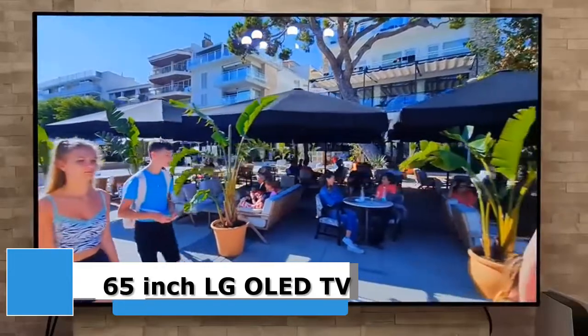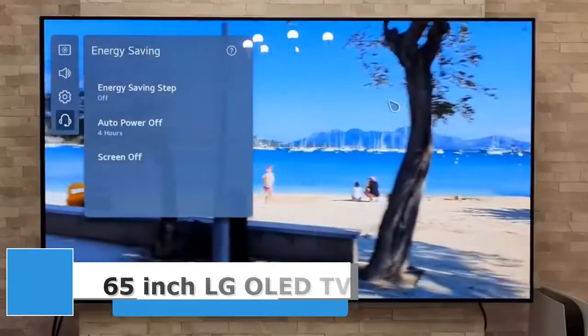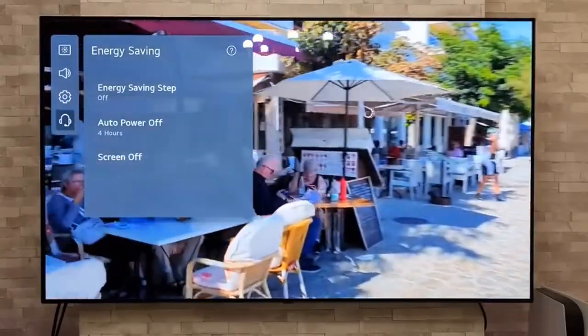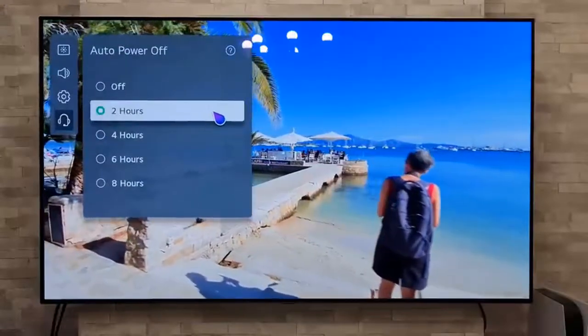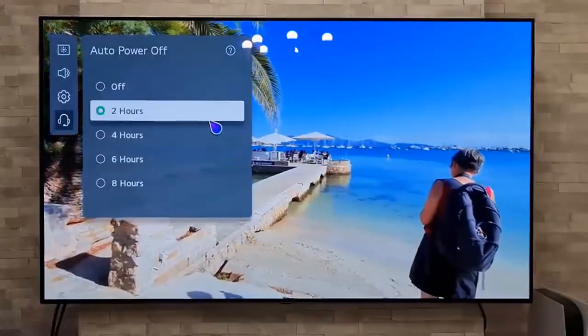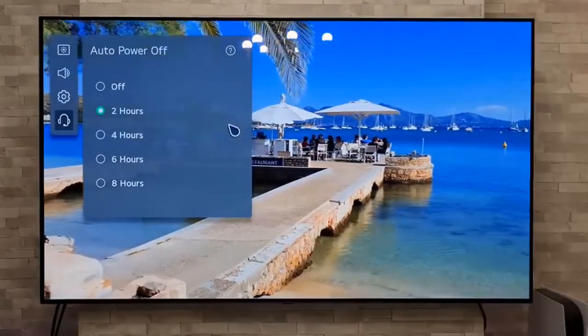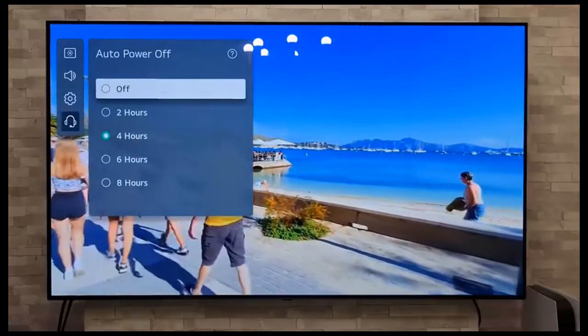With picture quality as good as any TV we've ever tested and a price that's not too crazy, the LG C1 OLED TV is one of our picks for the best TV for 2022. Right now the 65-inch model is back at its Black Friday pricing and is matching its all-time low. The C1 features perfect black levels, unbeatable contrast,